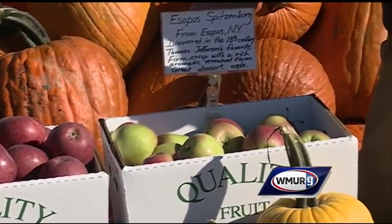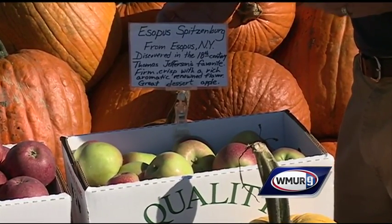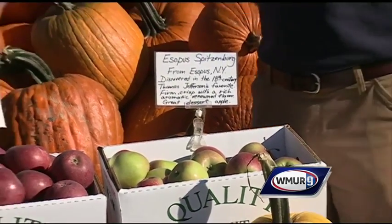And finally, this is called Esopus Spitzenberg, which is a mouthful. Also a very old variety from the 18th century. This was Thomas Jefferson's favorite apple — so there's a little bit of history here as well.